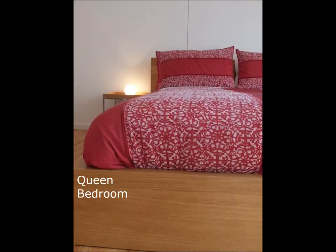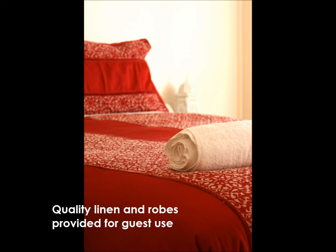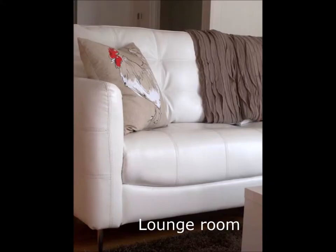The spacious main bedroom has a queen bed and the second bedroom has two singles. A breakfast basket is provided and includes freshly ground coffee and a selection of organic teas. Vegan and gluten-free breakfasts are available on request.